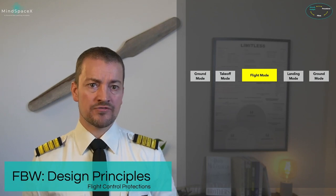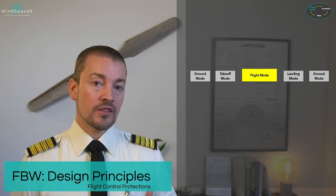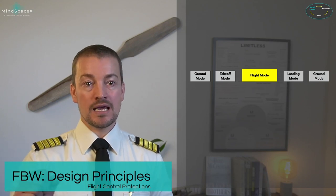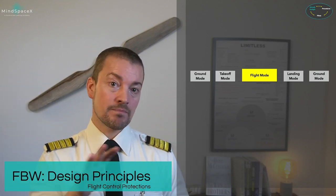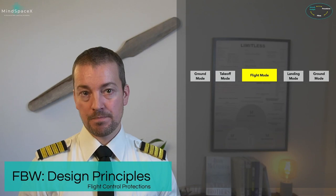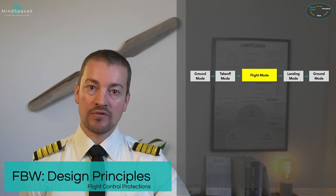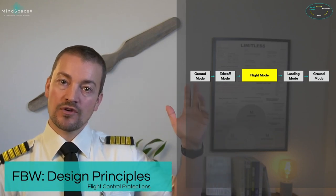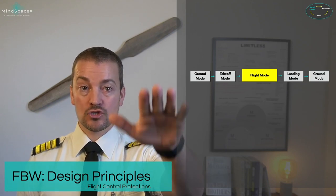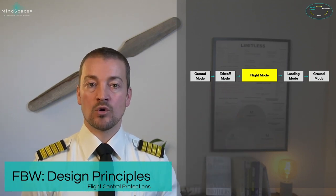Why does the aircraft need different modes? Because the control laws change depending on which mode it is in. On the ground taxiing, we are in direct law — a direct relationship between input and control surface — allowing pilots to do a control surface check when taxiing out. When power is applied for takeoff, the aircraft transitions from ground mode into takeoff mode, giving pilots the ability to rotate the aircraft smoothly, then transitioning into flight mode once airborne.